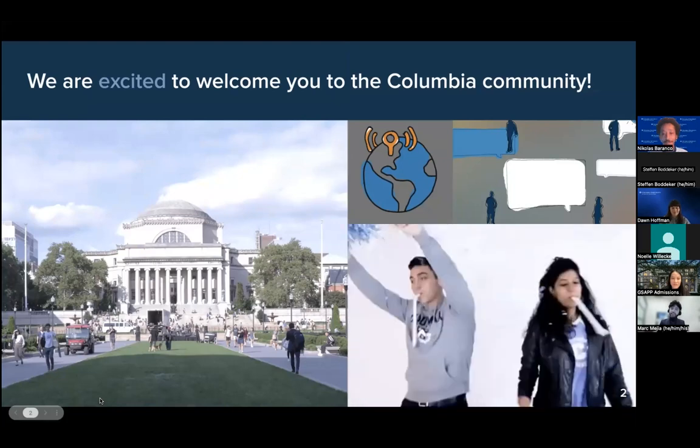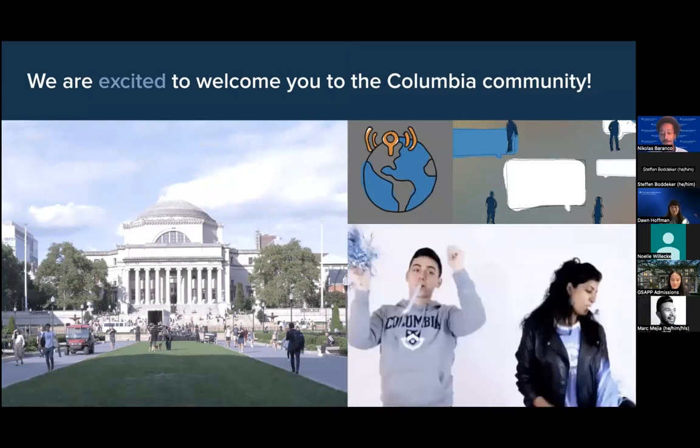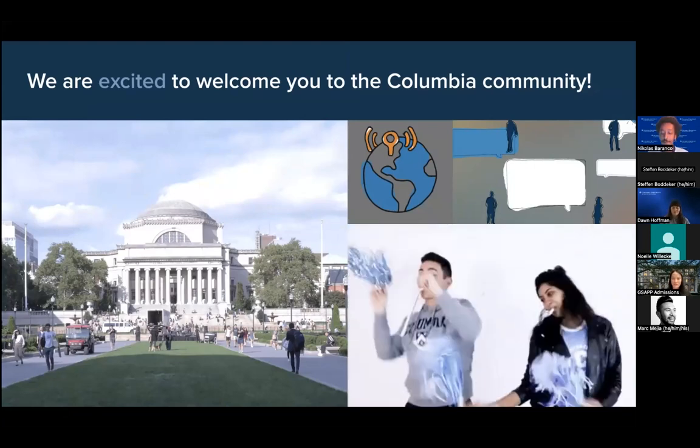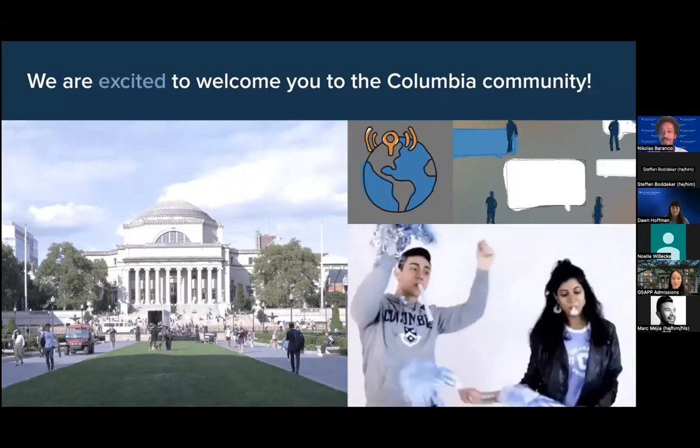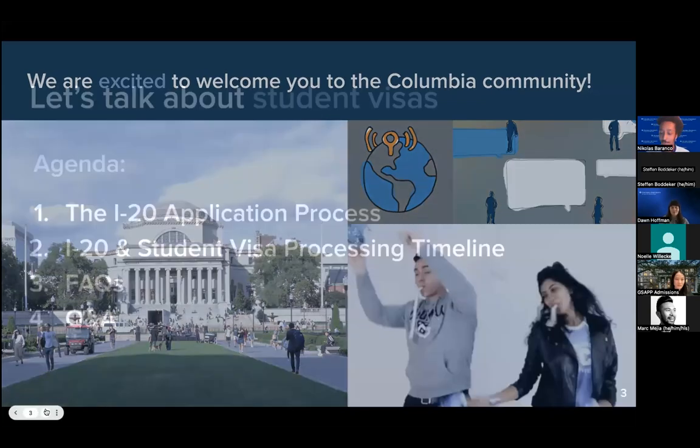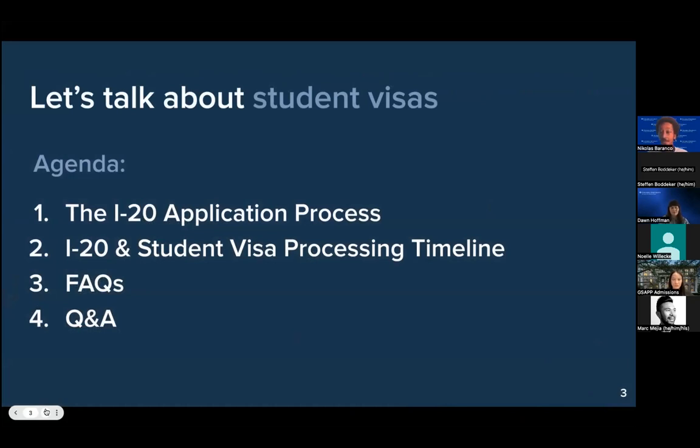We're very, very thrilled to be welcoming you all for the upcoming term. I imagine that you all are very eager to arrive and begin your studies. We are looking forward to guiding you through the I-20 process and helping you through the student visa process as well. This is going to be the agenda for the morning. We'll run through the slides and talk about the I-20 application process, then processing times, then frequently asked questions, and towards the end we'll go into the live Q&A.